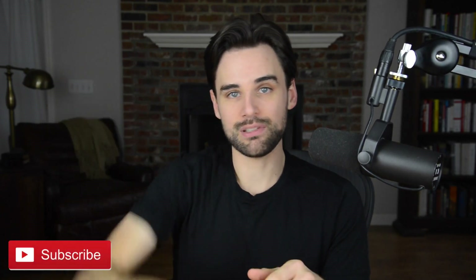If you're new around here, I'm Gregory from Dapp University. On this channel, I teach you how to become a blockchain developer. So if that's something that you're interested in, click the like button down below and click subscribe.